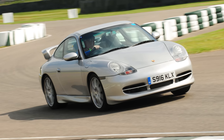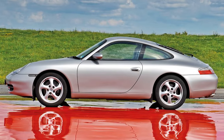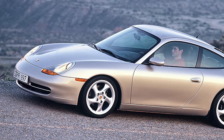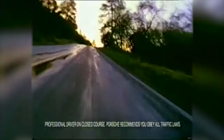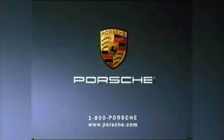The 996 was built between 1998 and 2004 and it's the least loved of all the 911s. The controversial headlamp design and reliability horror stories mean that early high mileage 3.4 cars can be had for under £10,000, while even low mileage mint later 3.6s will be under £20,000.